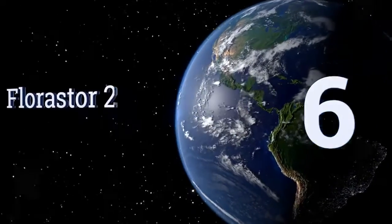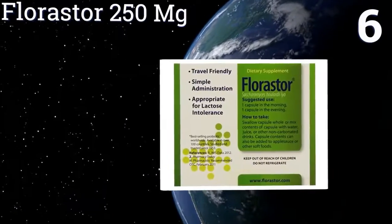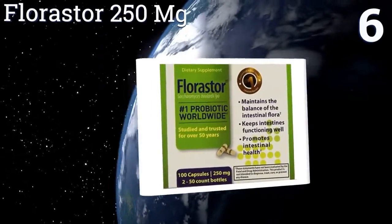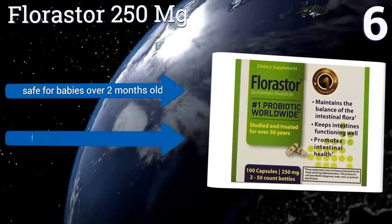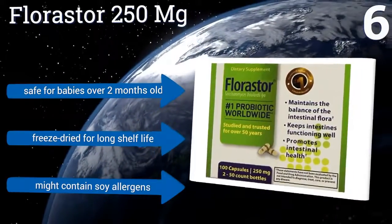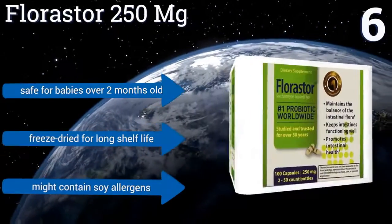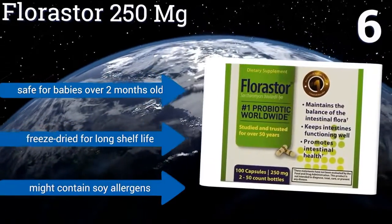Moving up our list to number 6, keep your intestinal flora in fine fitness with the Florastor 250mg, which provides a healthful yeast found in tropical fruits. And if you hate swallowing pills, don't worry — simply break open the capsules and mix the contents with liquid or soft foods. This one's safe for babies over two months old and is freeze-dried for a long shelf life. However, it may contain soy allergens.